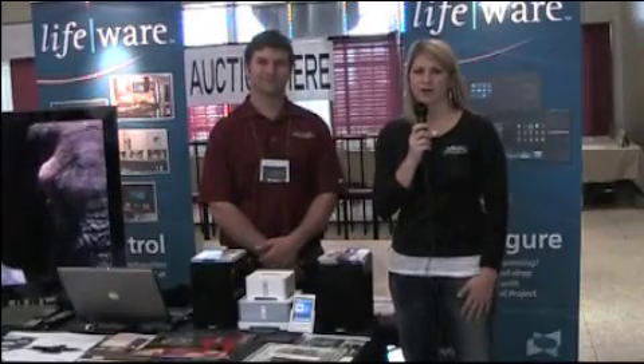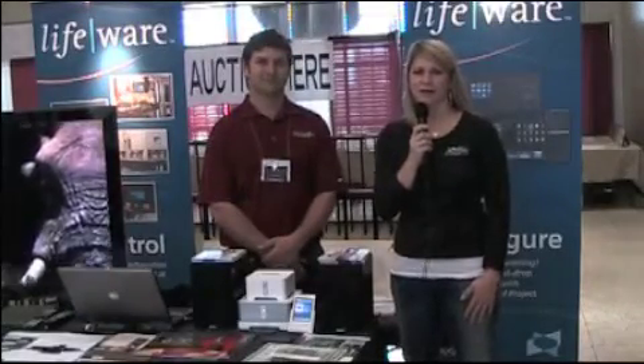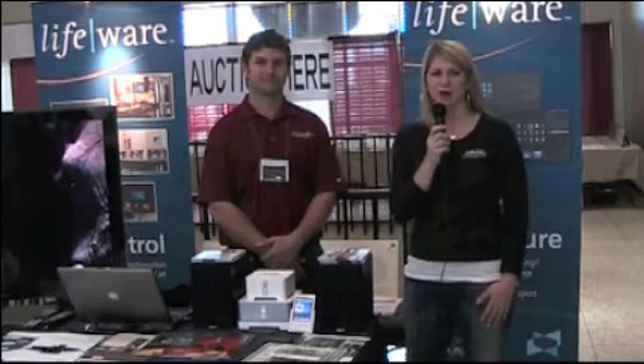Hi, I'm Paige Stevenson with Charleston Home and Design Magazine, here at the Charleston Home and Design Show at the Gillyard Auditorium in downtown Charleston. I'm speaking with Chris Hulsombeck with Accucom Integrations.